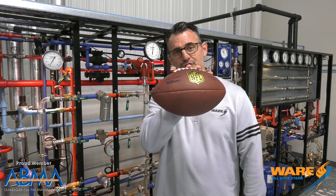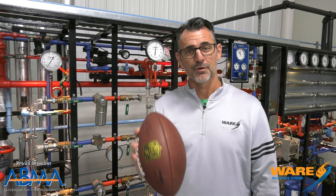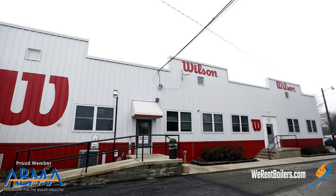It's the Wilson. It's the Duke. In fact, this football has been used in every Super Bowl since the invention of the Super Bowl. No touchdown has been scored without this football. Interestingly enough, they're all made in Wilson's football factory in Ada, Ohio, where they produce all the footballs by hand.